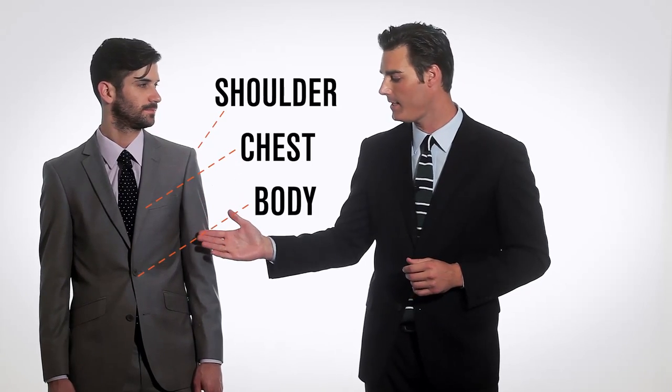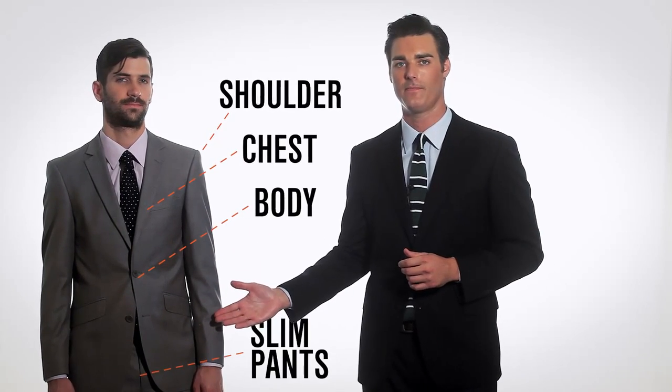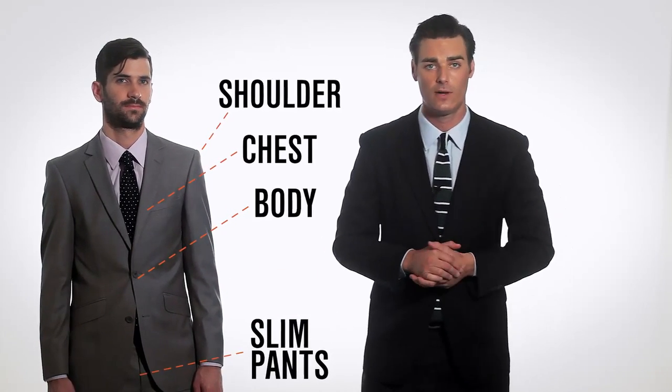This is Kevin. He has a slender frame which works best with our slim fit. As you can see, it's slim fitting through the shoulders, chest, and body. Also paired with a slim fit pant. Our slim fit pants will run a little snug, so make sure to go up one size.